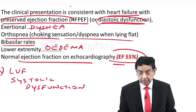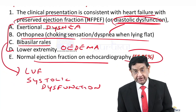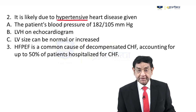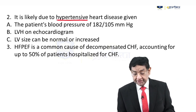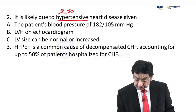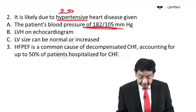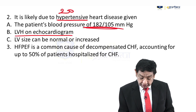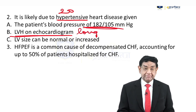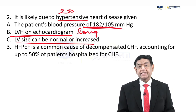So there is no doubt we are dealing with diastolic dysfunction, that is preserved ejection fraction. Why is it there? It is all due to hypertension. The patient is hypertensive for the last 20 years and totally non-compliant. Even right now, the patient's BP is 182/105 — a really very high BP. LVH on echocardiogram means it has been a long-standing disease. Hypertrophy never occurs overnight, but LV size can be normal or increased in diastolic dysfunction.